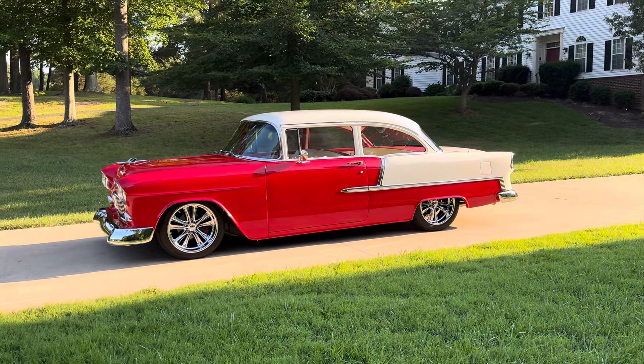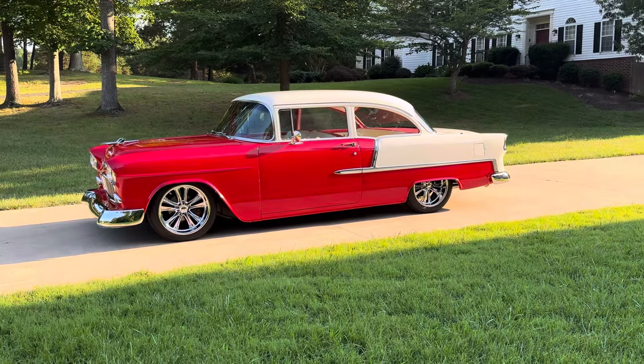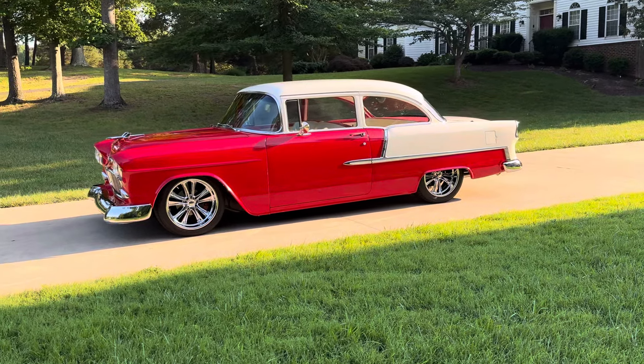Hey y'all, welcome back to the YouTube channel. Beautiful summer day here. Checking out a 1955 Chevy two-door post.